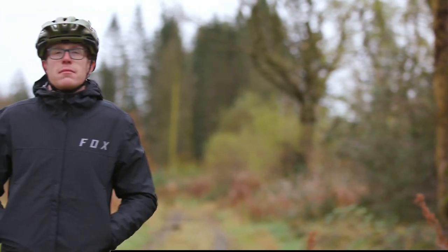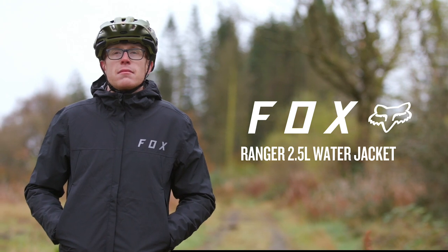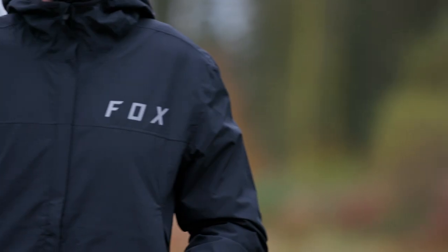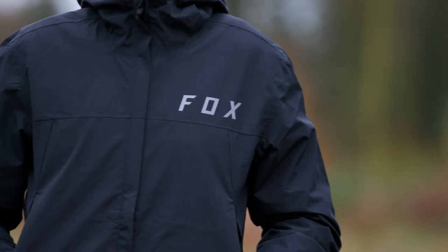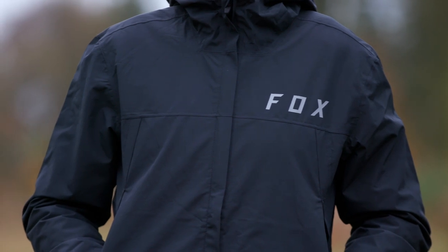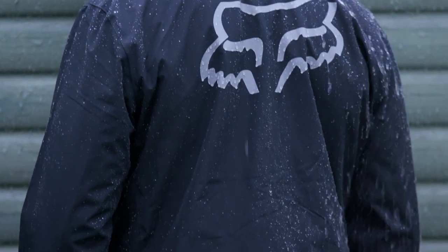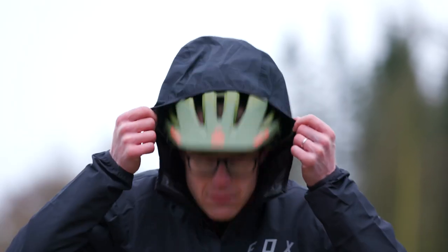Fox's Ranger jacket is easily packed down, making it well suited to changeable weather conditions. It's lightweight, comfortable and has a great fit. Made from ripstop fabric for added durability, the jacket is fully seam sealed with a DWR coating to survive heavy downpours, and it's breathable enough not to bake you on big climbs. A big hood fits over your helmet when needed, and two zippered front hand pockets are good for stashing valuables.